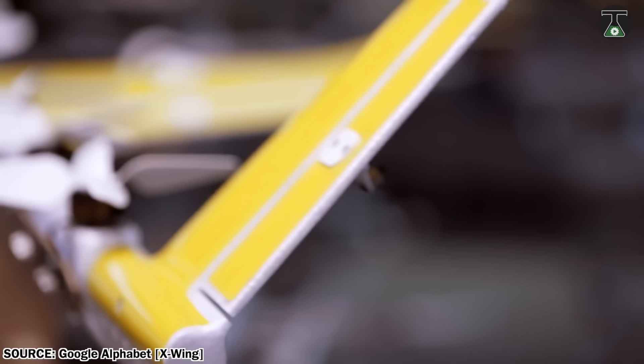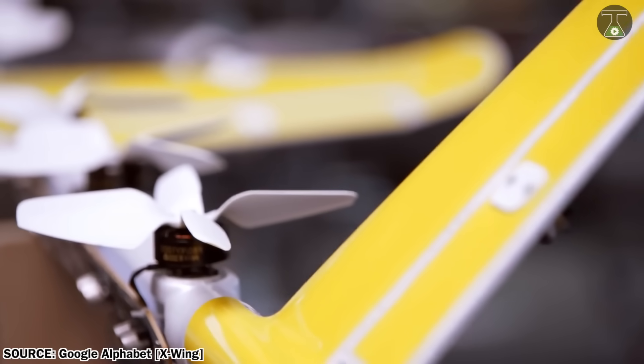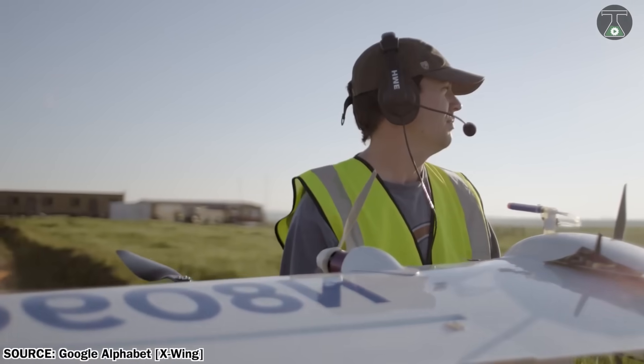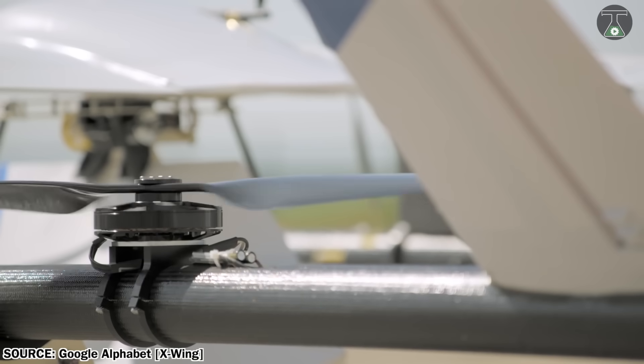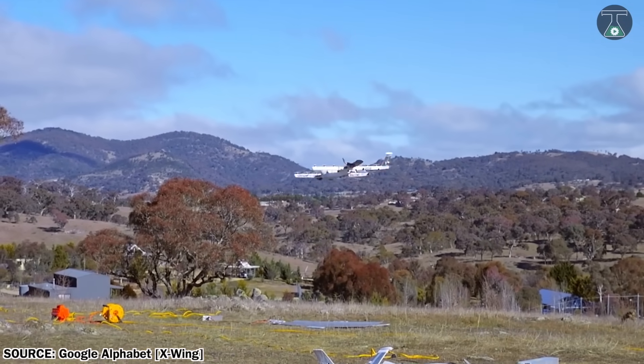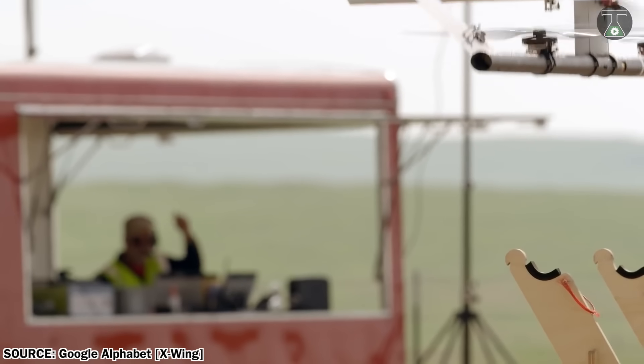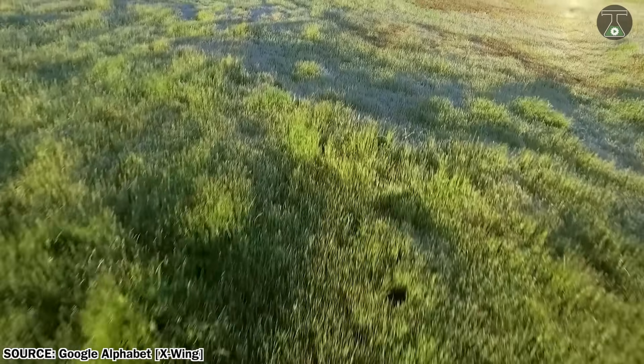The maximum weight the drone can carry is about 1.5 kilograms, which is why it's currently being used in the United States and Australia for delivering food products. The company has a vision to expand this project globally and increase the weight carriage capacity of the drone in the near future.